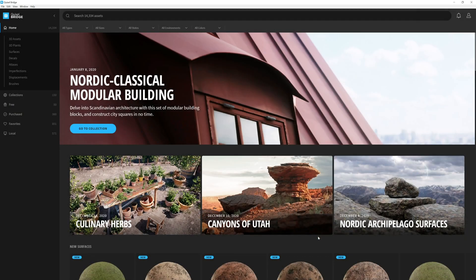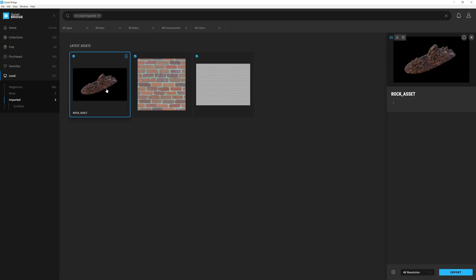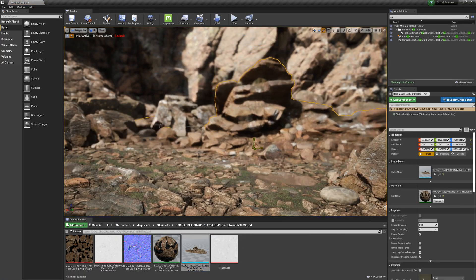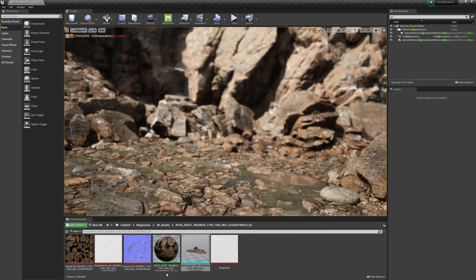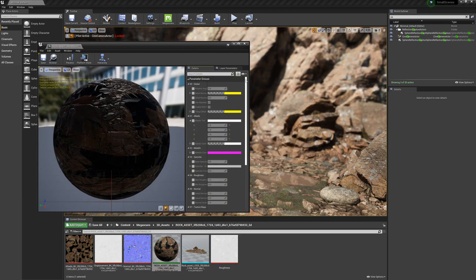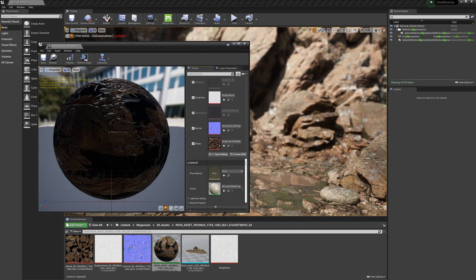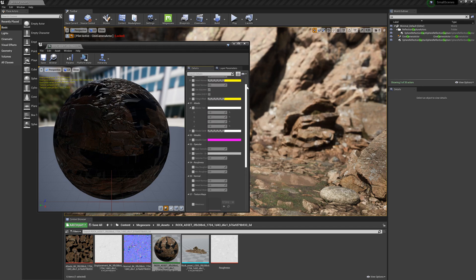Once imported into Bridge, we can easily find it by going to the local library, selecting imported, and you'll see our custom asset right here. With it in Bridge, we can treat it like any other asset in the Megascans library, such as exporting it to Unreal Engine with just a few clicks. Then we can simply drag and drop the asset into our scene, ready to be maneuvered into position. Additionally, since we exported it from Bridge, our custom asset and its textures are automatically assigned with a Megascans material instance. This is crucial as it allows you to worry less about technical speed bumps and focus more on your art and creativity. It's just that easy.